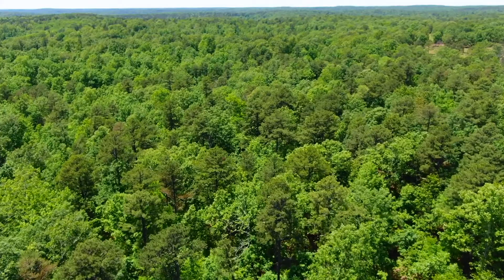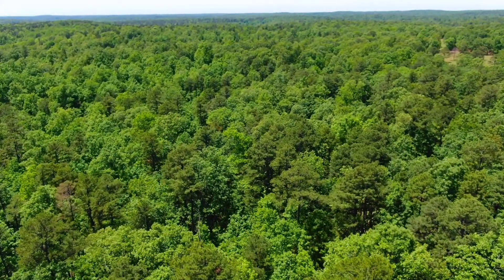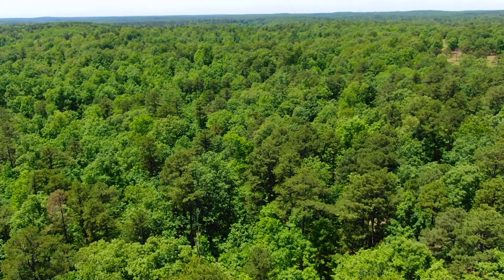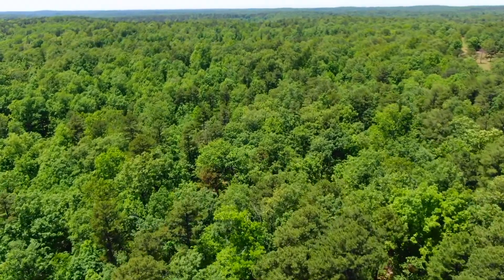We're flying west over the property. You can see it's heavily wooded — got a lot of big, tall pine trees on this tract. Hardwood as well, but if you've been looking for a property with pine trees for a log cabin, this might be ideal.